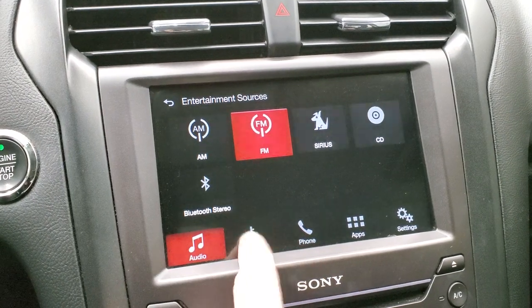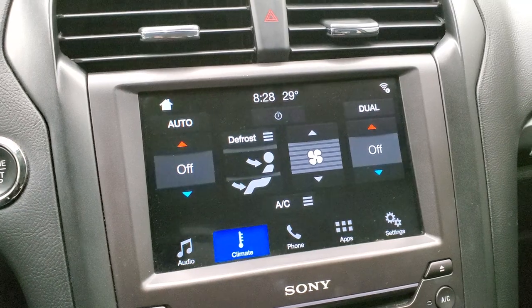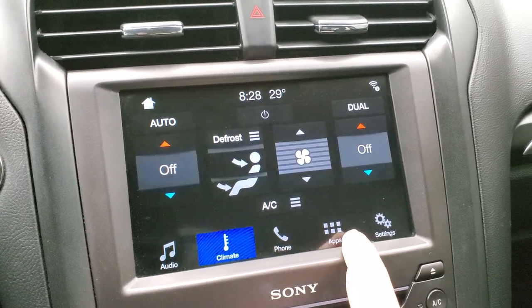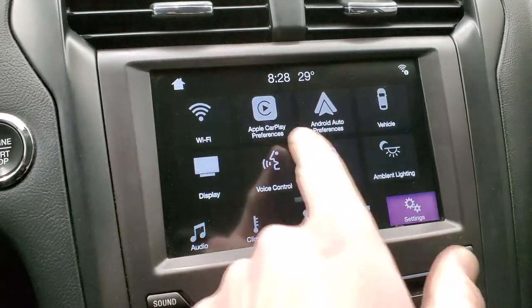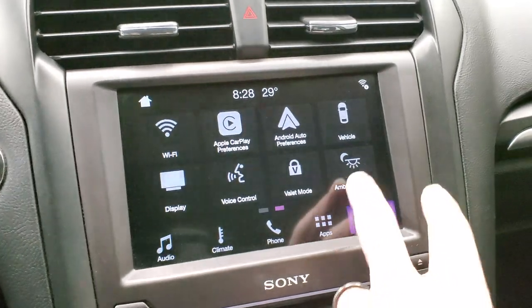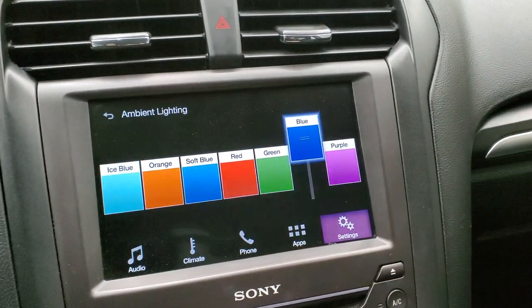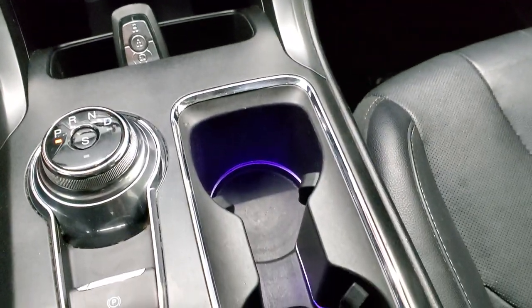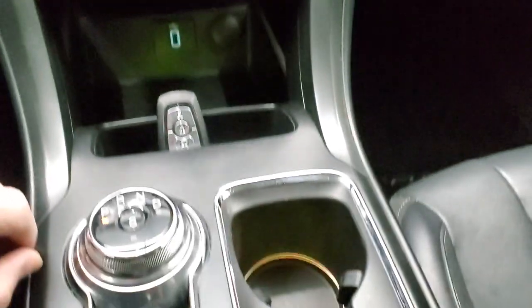It does have a CD player as well. This is the SYNC 8-inch radio with dual climate controls. You can connect your cell phone to it, and it has mobile apps including Android Auto and Apple CarPlay, where you can project your cell phone to the screen. This one also has the ambient lighting, where you can change all the colors of your cup holders and everything like that — pretty cool. You can change it to green, for example.